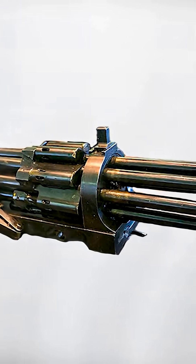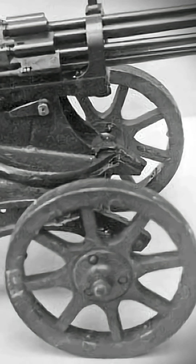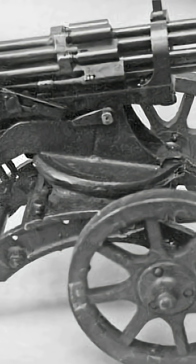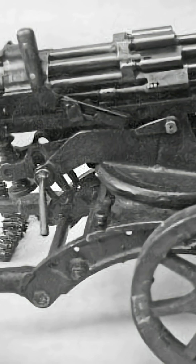The Slosten Machine Gun was an experimental Soviet design featuring a rotating barrel assembly. It was originally chambered for the 7.62x54mm cartridge, and later reworked for the much larger 14.5x114mm round.